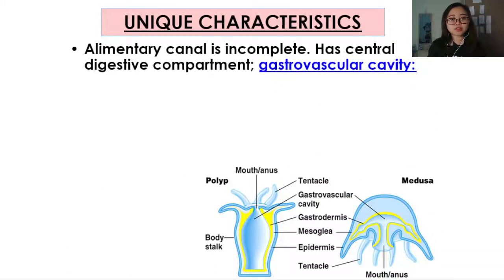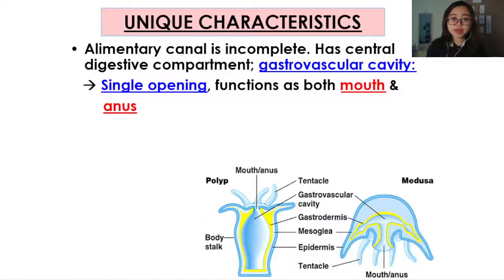Other unique characteristics: the alimentary canal of cnidarians is incomplete. That means they have a central digestive compartment called a gastrovascular cavity with a single opening. That opening will function as both the mouth and the anus of the organism. So food goes in one hole, gets digested, and then gets thrown out of the same hole.